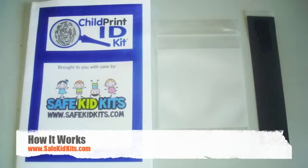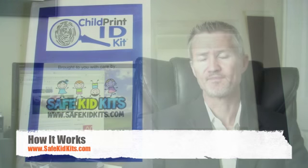Your organization will receive the same safety kits being used by the New York Police Department, the U.S. Coast Guard, the Utah Bureau of Investigation, and thousands of other law enforcement agencies throughout the United States. Again, there is absolutely no cost to you.